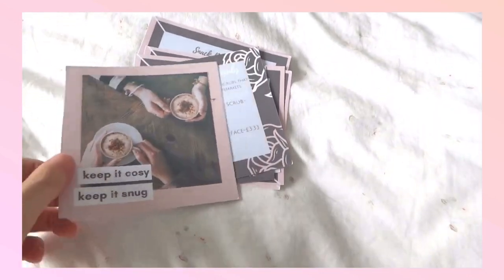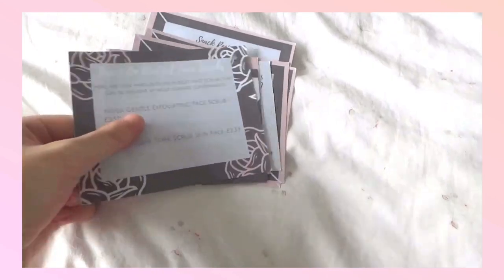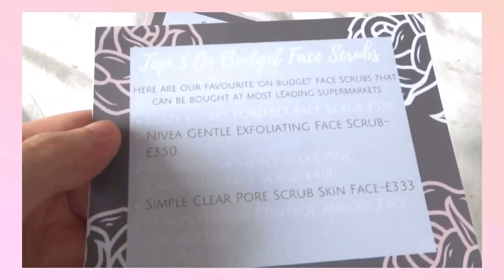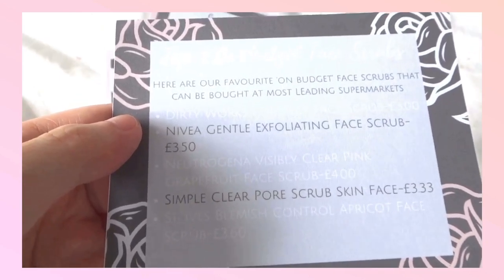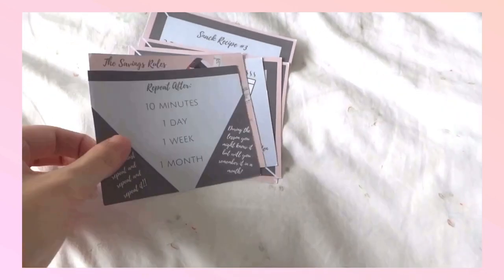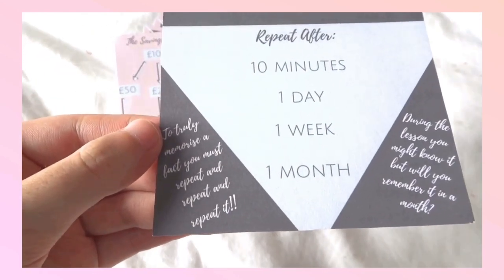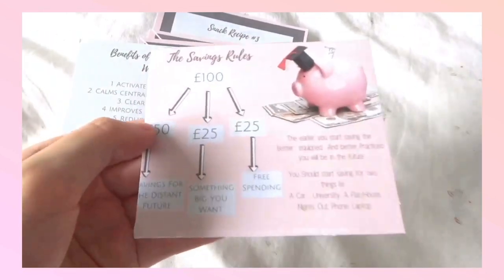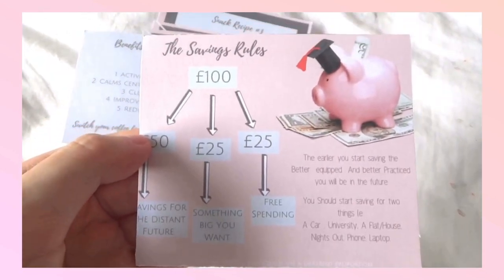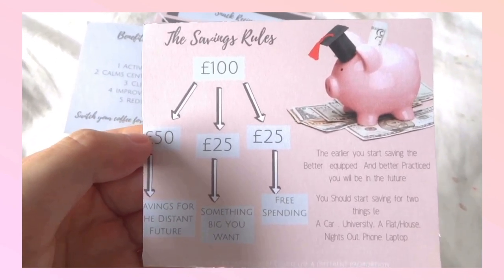I also received this aesthetic picture which will go on my vision board because it is just aesthetically pleasing. They also sent me a list of budget face scrubs, which is very important for students, and a study tip showing how to memorize something.